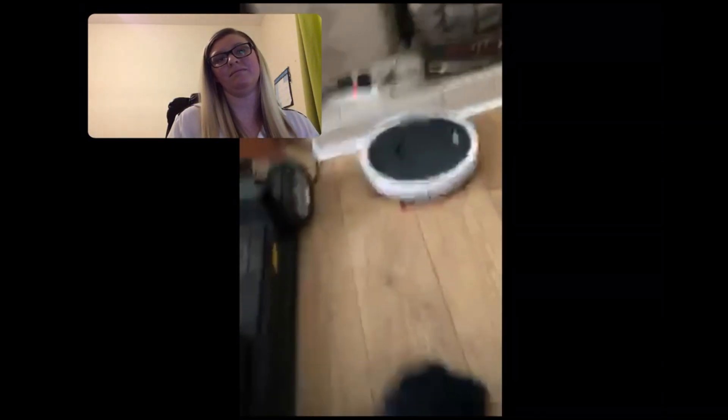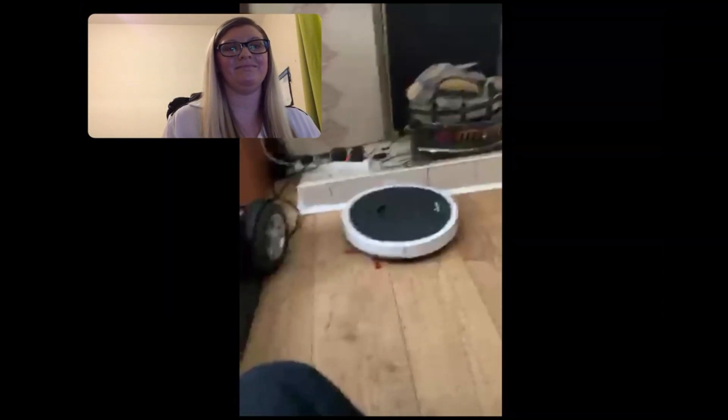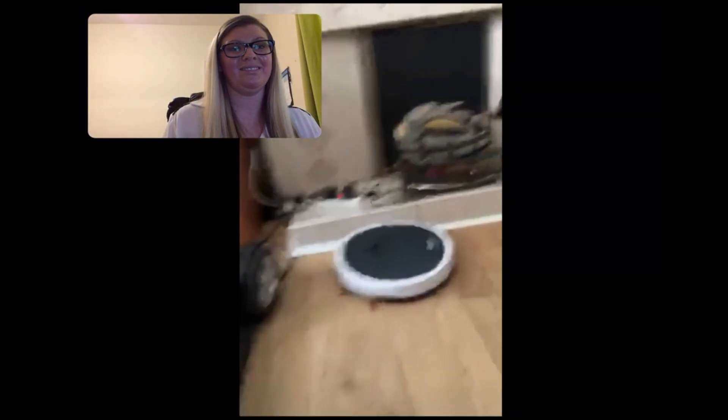And to help me with housework — it might seem a small thing, but see that robot vacuum cleaner? I can leave that on and at least that keeps the floors clean. So it's everything like this — technology — that I've really thought out.